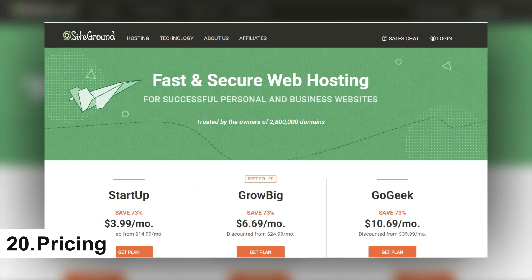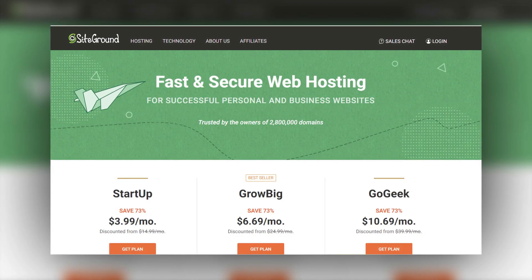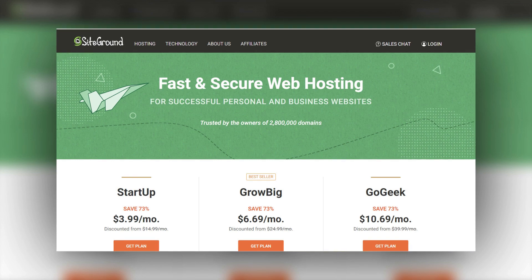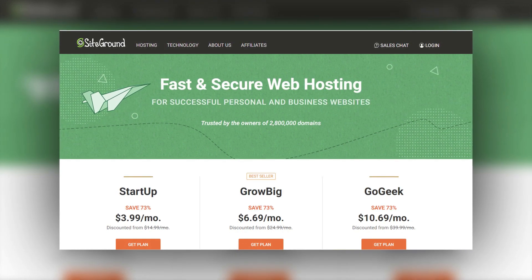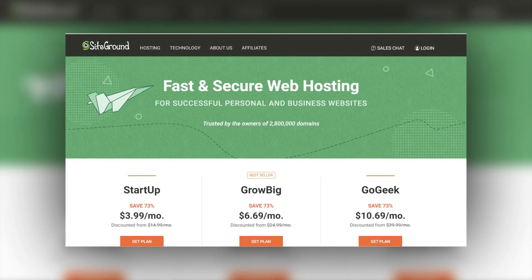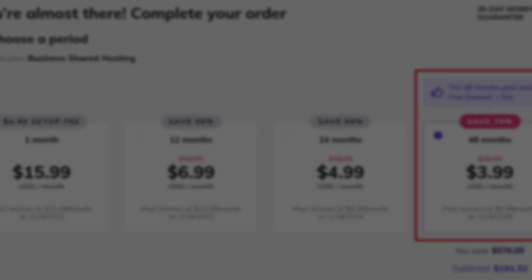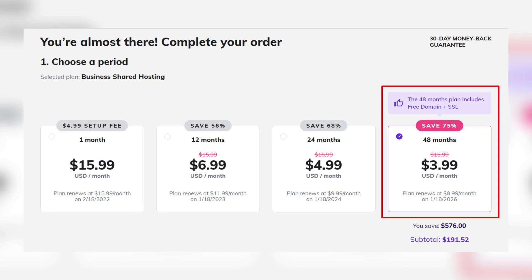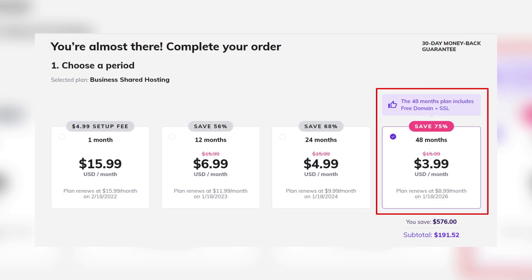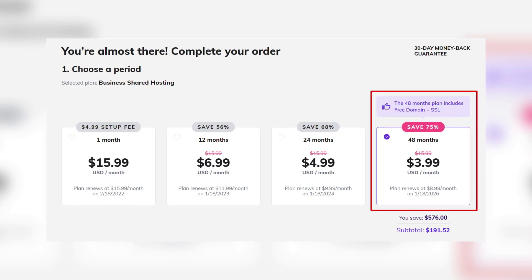20. Pricing. Consider your budget first before shortlisting a web host. You don't have to go for all the features at once — most hosting services will allow you to upgrade as you grow. A $10 per month plan should be enough if you are just getting started. There are different payment plans available: some companies offer monthly payment, some have yearly, two-yearly, or even three-yearly payment. For two- or three-yearly payment plans, you can save a lot of money due to huge discounts offered. Different pricing is based on different features of each hosting plan — the more premium features it has, the more expensive the price.